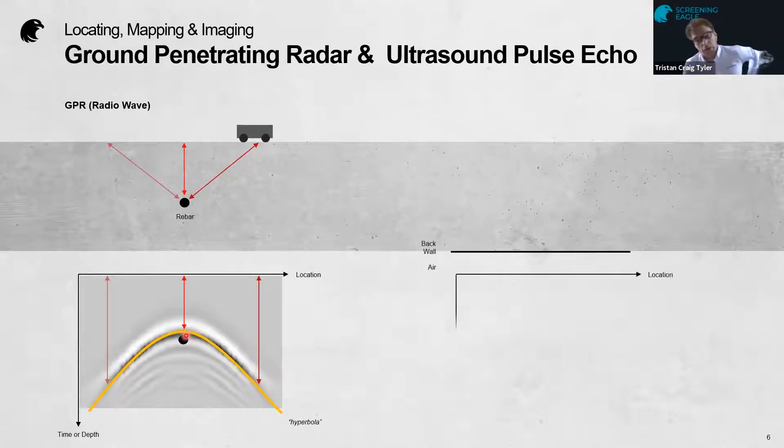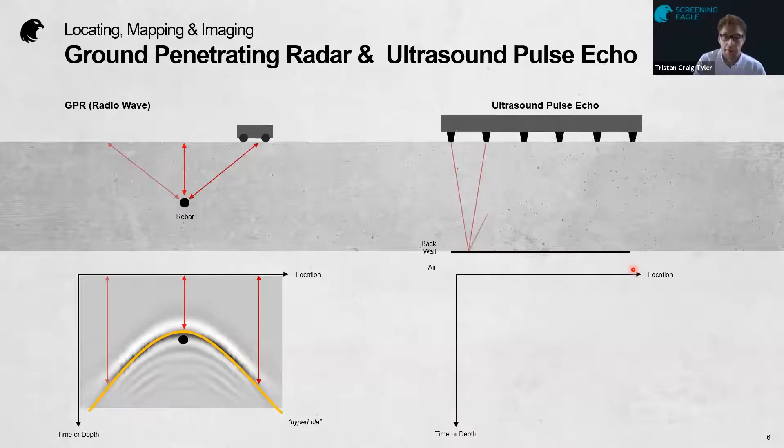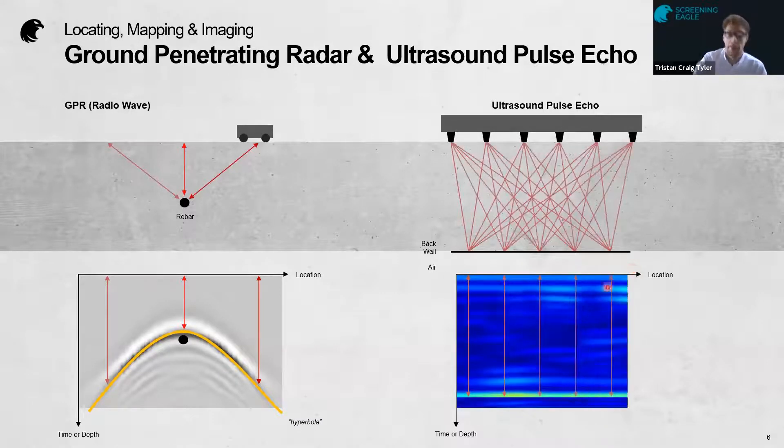For ultrasound pulse tomography, we have the same piece of concrete but we see something slightly different. We send a signal via a transmitter and collect it via a receiver, and it reflects from a boundary of discontinuity — in this case the back wall of the slab. If we stitch many of these A-scans together, we can produce a B-scan image, where the boundary discontinuity — the air at the back of the slab — is quite clearly highlighted.